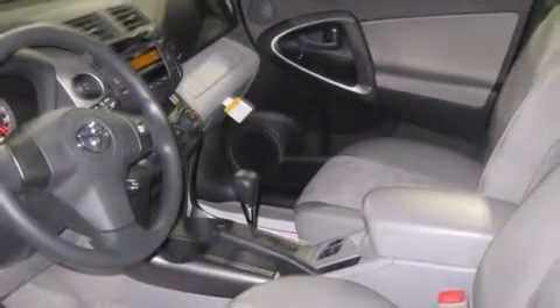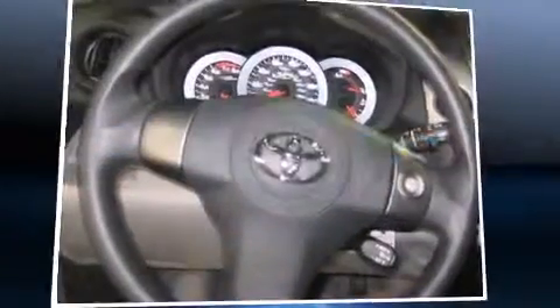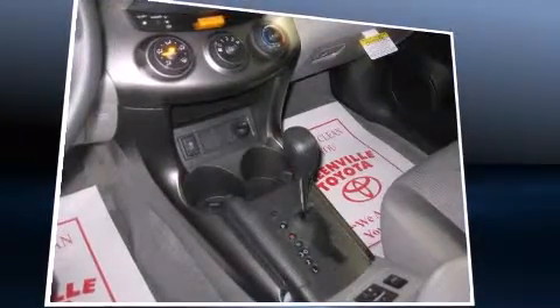Toyota ensures the safety and security of its passengers with equipment such as head curtain airbags, front side impact airbags, traction control, brake assist, anti-whiplash front head restraint, ignition disabling, and four-wheel disc brakes with ABS.